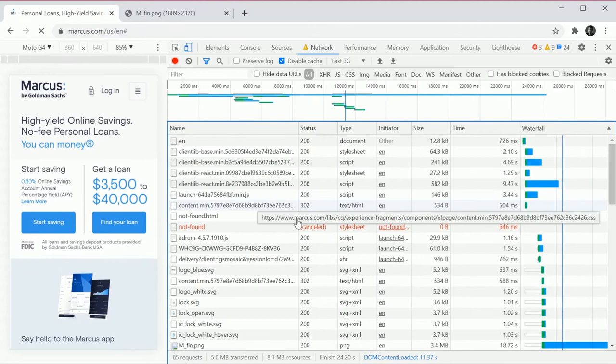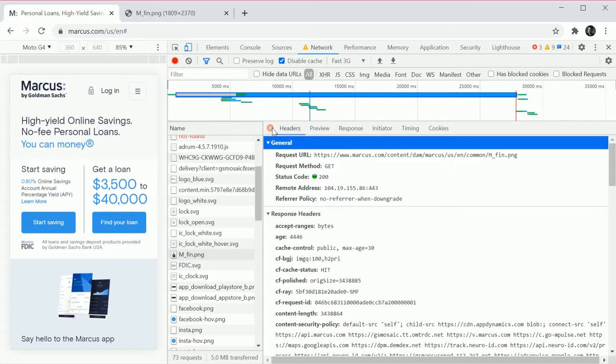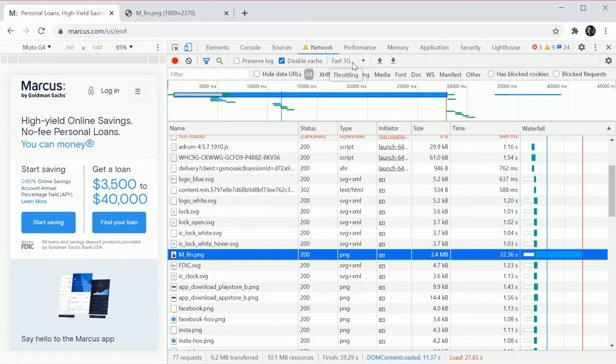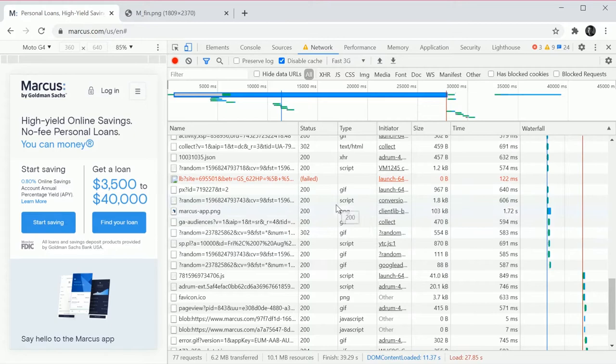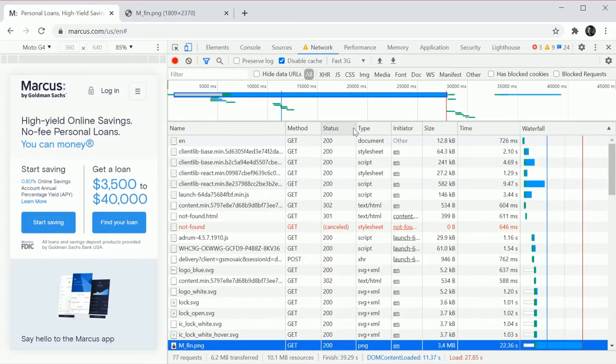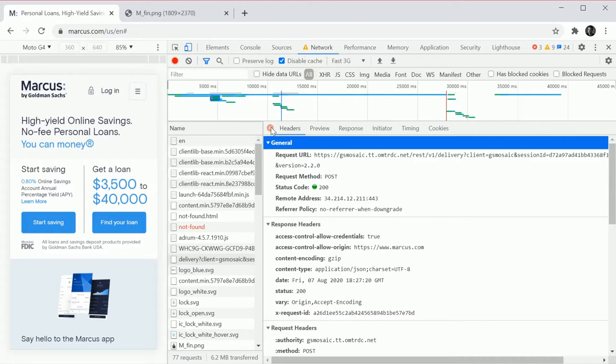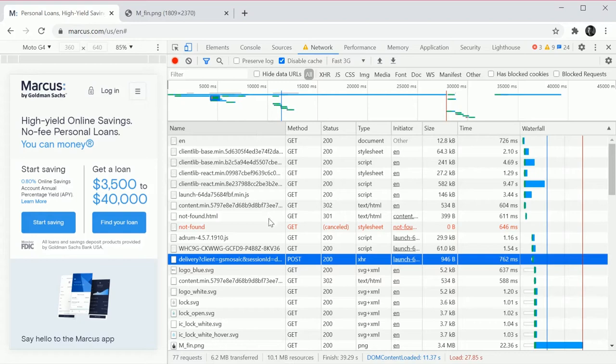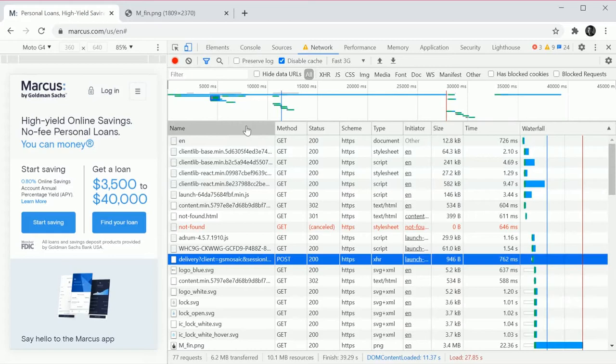On 3G, things are not doing great. We've got other SVGs in here which are much smaller. There's a POST request in here which tells me they're sending data, probably analytics. We can see everything is on HTTPS — good. Overall we're at 6.2 megabytes over the wire.